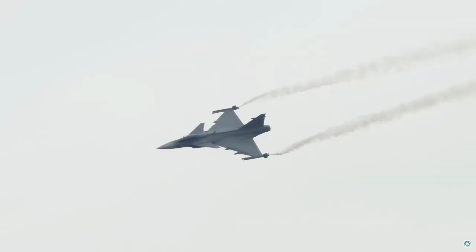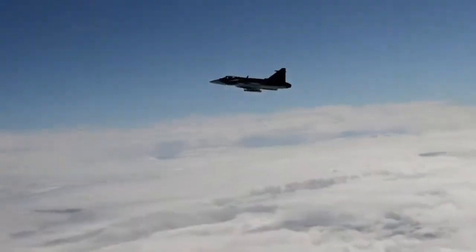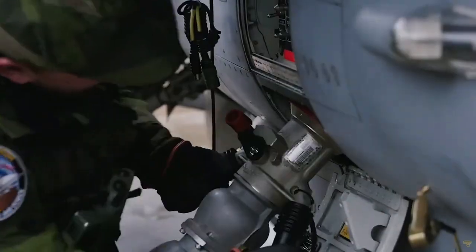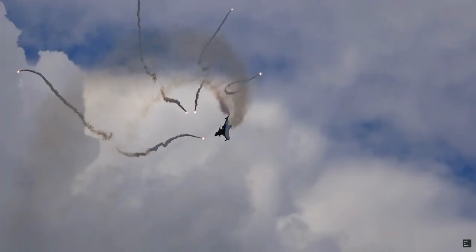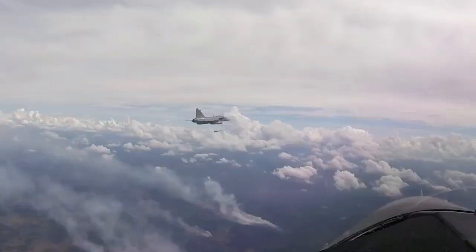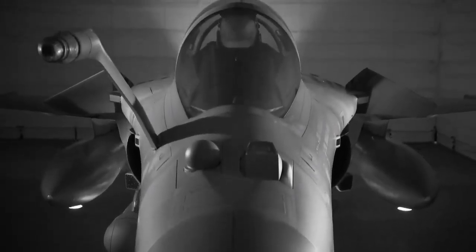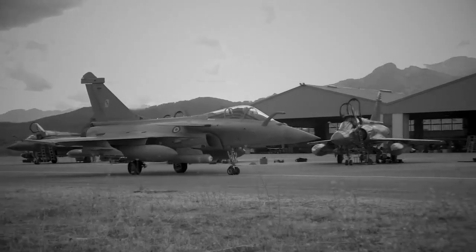We already have some videos here on the channel about the Swedish Gripen fighter, showing some of its capabilities and performance in war exercises. This detailed exposition inevitably leads to comparisons with other fighters, such as the French Rafale, another European Delta Canard. To clarify the differences and advantages of each one, we will make a comparison between the two, evaluating Gripen E and Rafale in three different categories: situational awareness, payload, and self-protection capability.